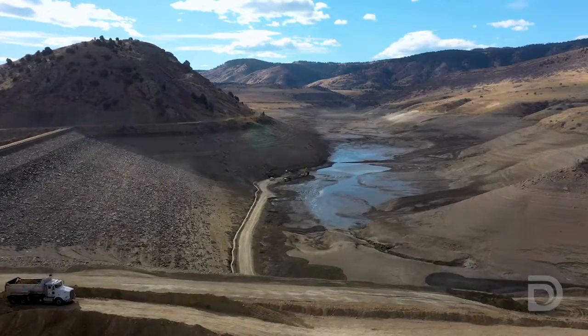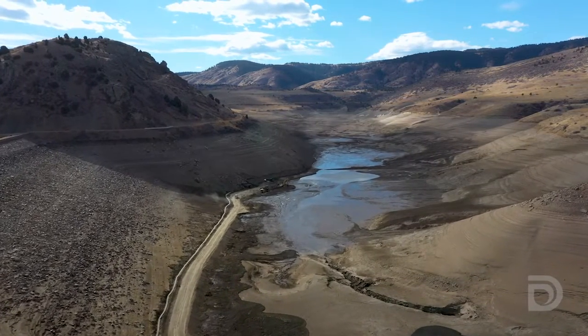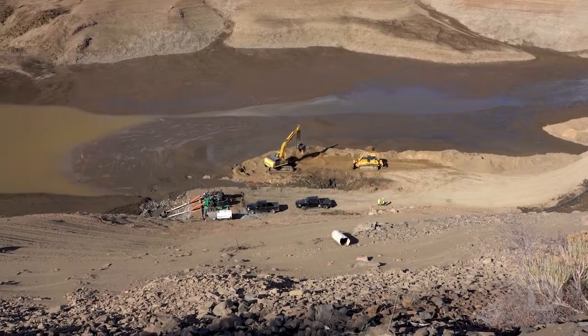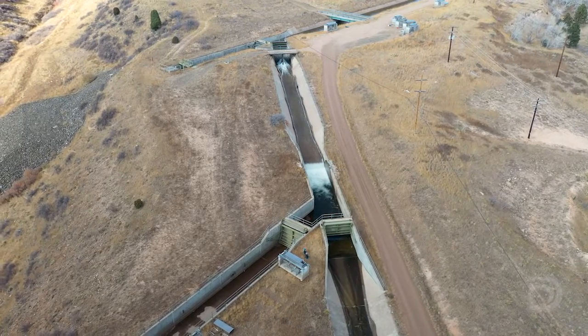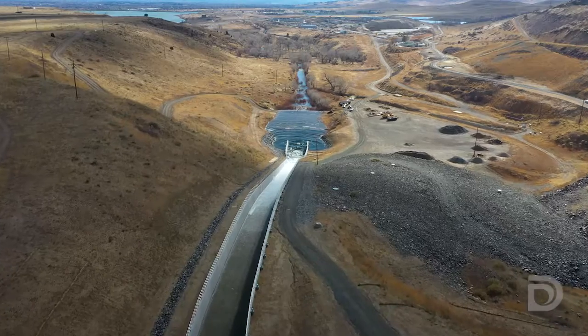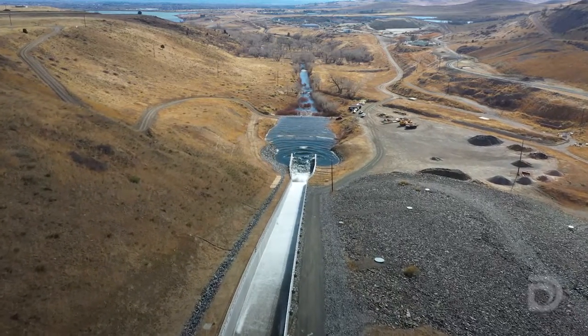Here we are at the top of the dam — it's a little windy up here, it often gets that way up here at Ralston — but I wanted to show you why we're running water down the spillway. As you can see behind me, the reservoir has been drained because we're doing a maintenance project on the dam, and when we're doing maintenance we can't run water through the dam like we usually do. So instead we're bypassing the reservoir and channeling water that's brought down from the mountains over to the spillway. After the water flows down the chute it goes into Ralston Creek, and in this case we're delivering water to the city of Arvada for them to capture downstream.